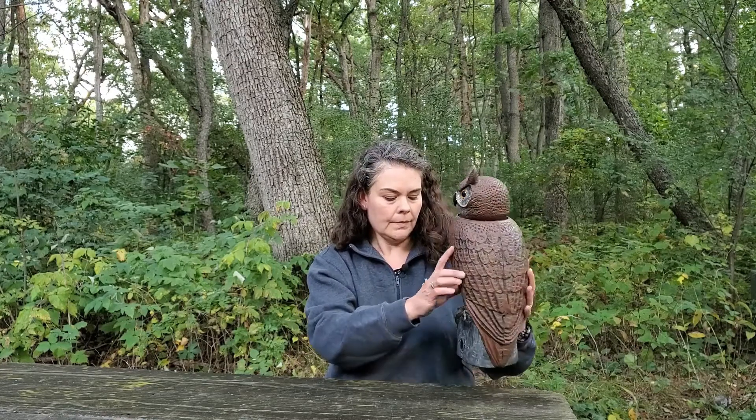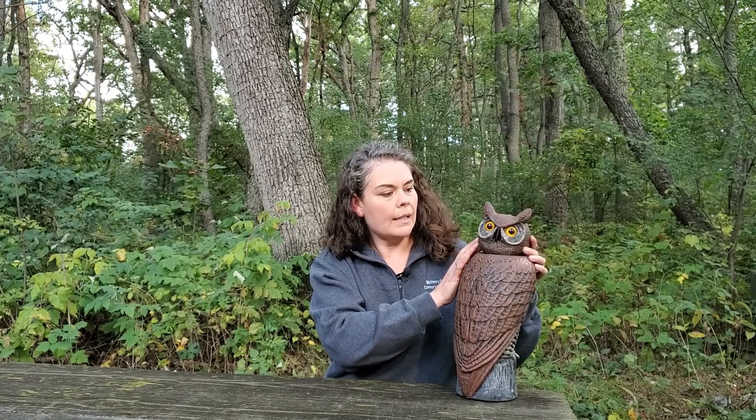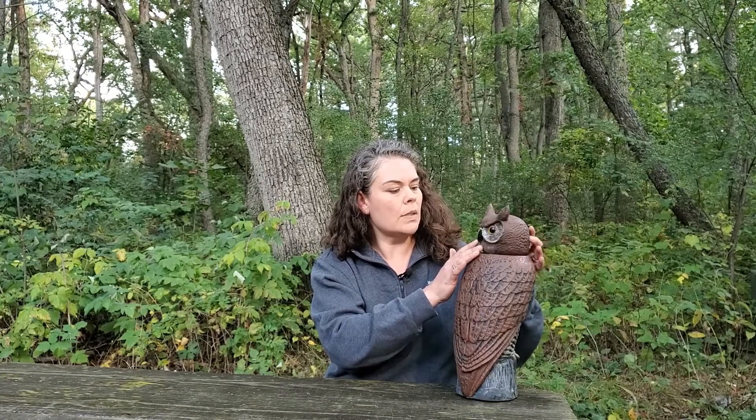If we think of a circle as 360 degrees and we look at this owl here, starting from the back, the owl can turn its head about 270 degrees — so almost a full circle completely around.